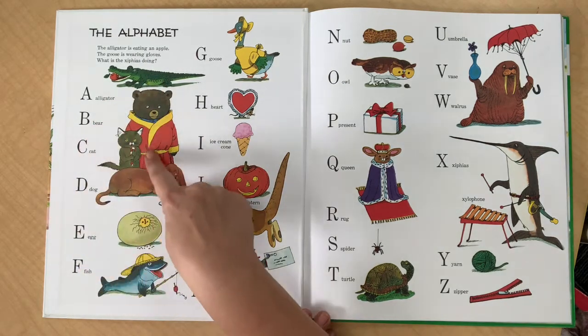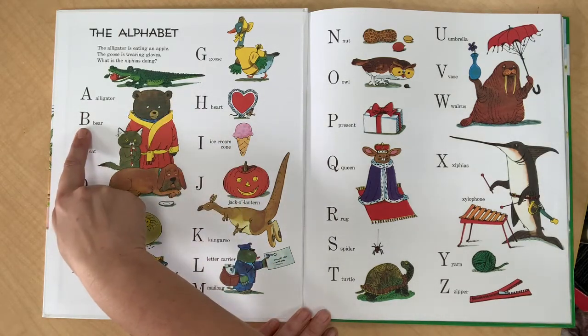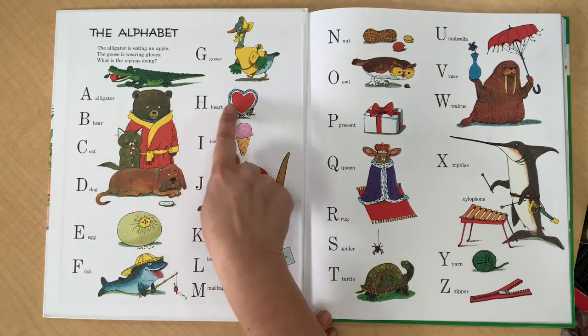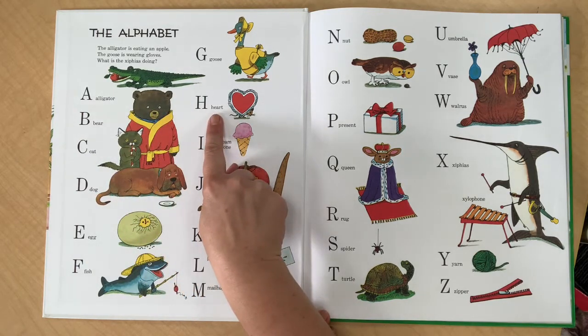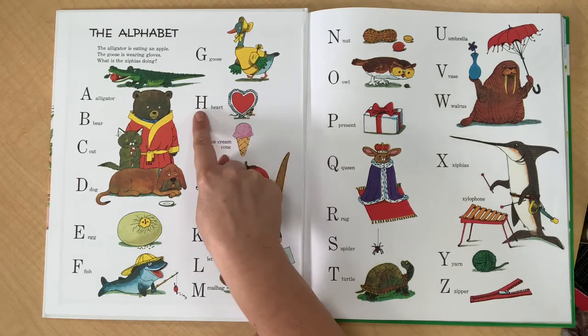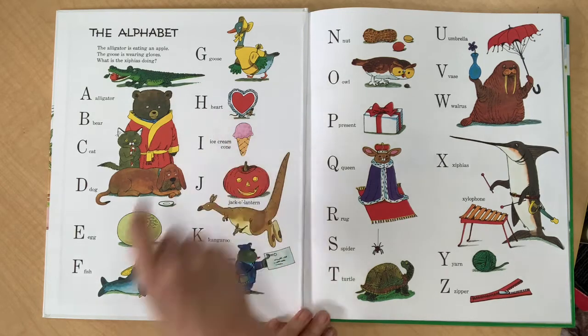How about here? We've got this big tall fuzzy guy next to the B. Bear. What about here? What do you think that word says? Here's the picture, and it starts with the letter H which makes the H sound. You're right — it's a heart.